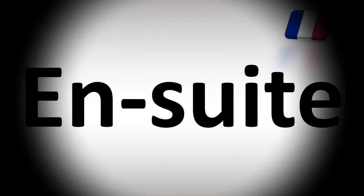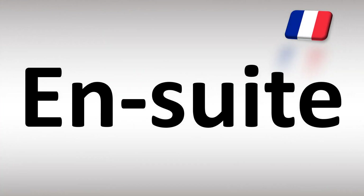Bonjour, we are looking at how to pronounce this expression in French. En suite is how it's said in French. In English you'd say it as ensuite. In French, ensuite. Ensuite is how you say it.